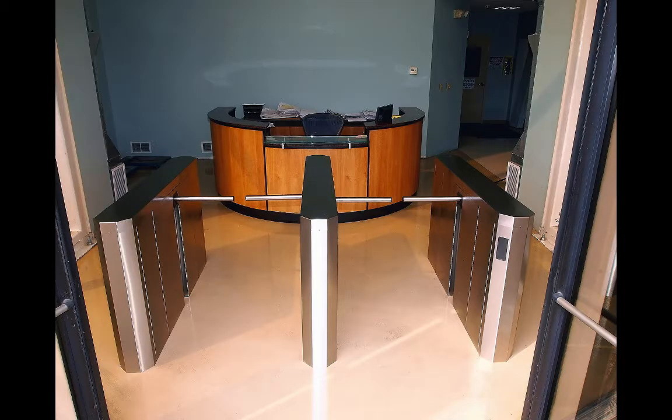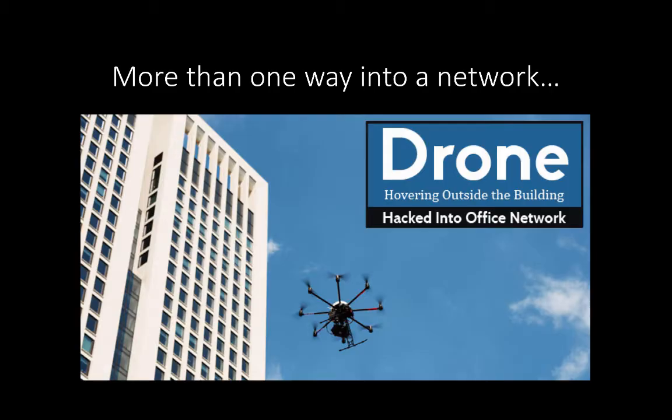This year, we want to focus on physical means as a way to obtain access to user accounts, systems, and networks. There's more than one way into a network. Here's a really interesting example: using drone technology to hover in the proximity of a building in order to break into a corporate network through their Wi-Fi.